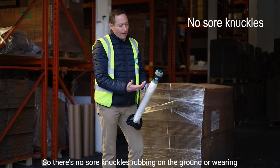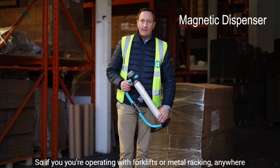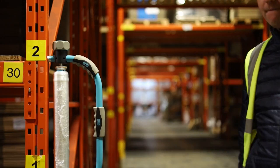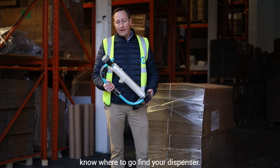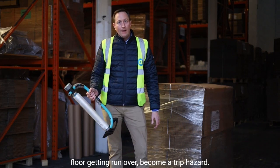This dispenser also has the benefit of a magnet — there's one on the back and one on the top. So if you're operating with forklifts or metal racking, you can attach it anywhere magnetic, as I'll show you on this rack. The benefit is that you always know where to find your dispenser once you've used it — it'll be on the forklift or on the racking. It's not going to be lying on the floor getting run over or becoming a trip hazard, and thirdly the film isn't going to get damaged.